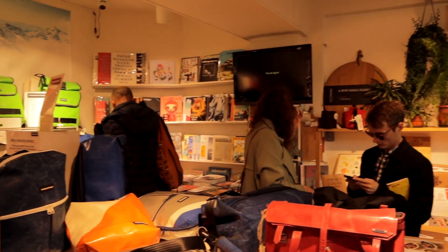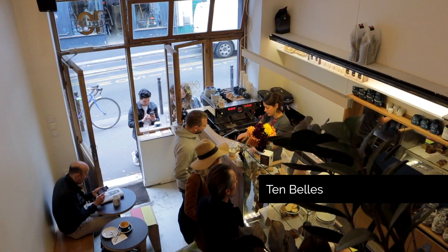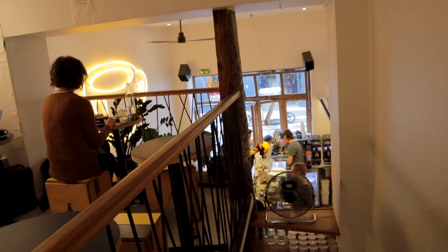The neighborhood is also filled with amazing cafes and restaurants. We love starting our day with a cappuccino at 10 Bells.